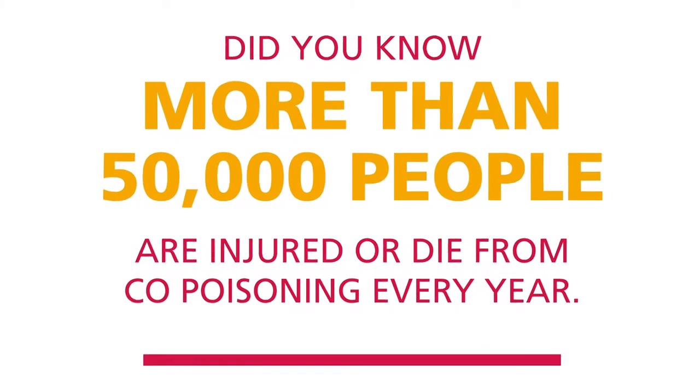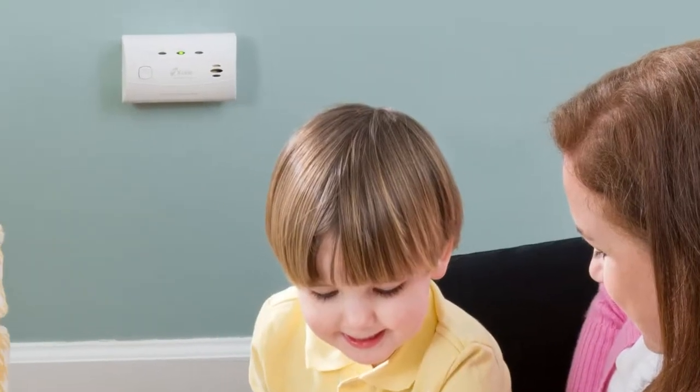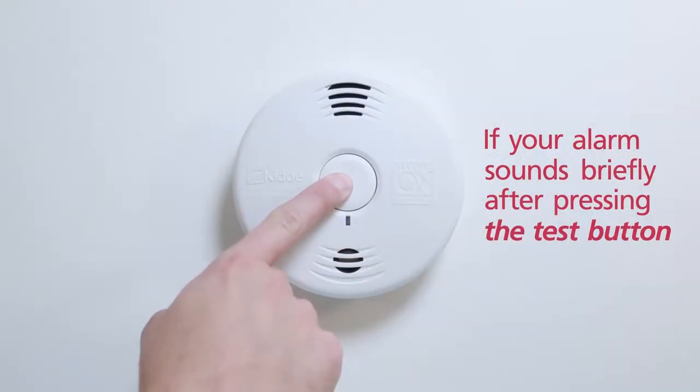Did you know that more than 50,000 people are injured or die from carbon monoxide poisoning every year? Keep your home safe with carbon monoxide alarms on every level and near sleeping areas.